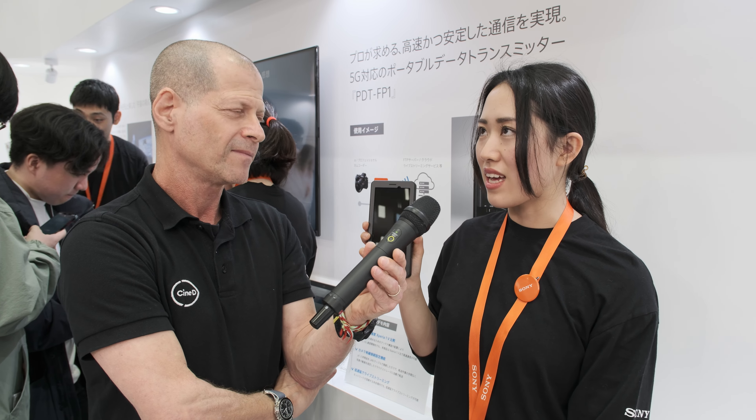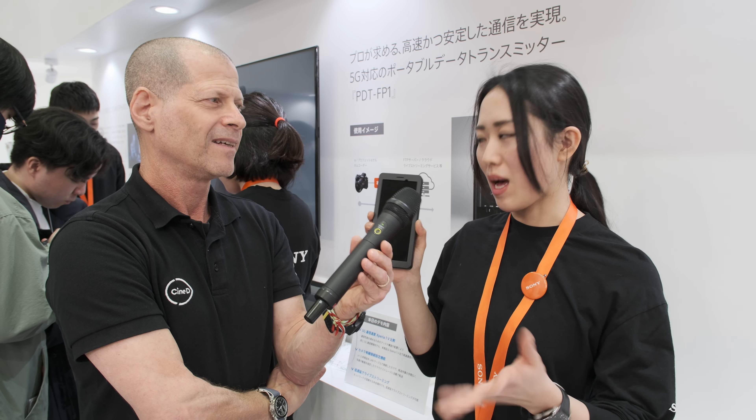How about the pricing of this device? In Japanese yen, it's 160,000 yen including tax.